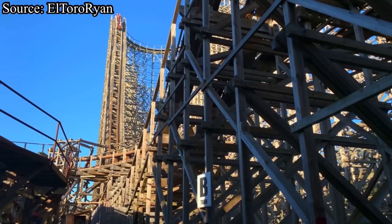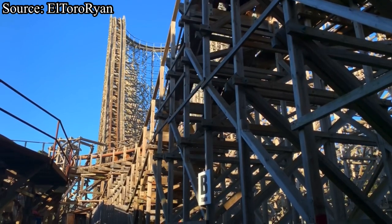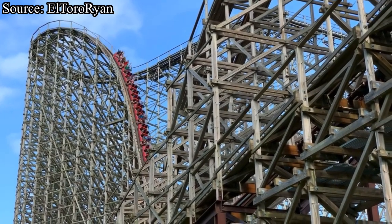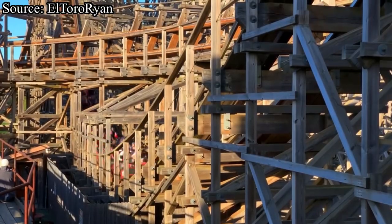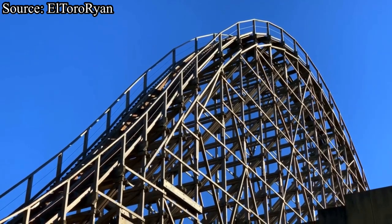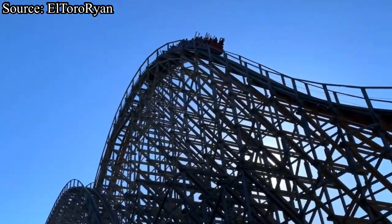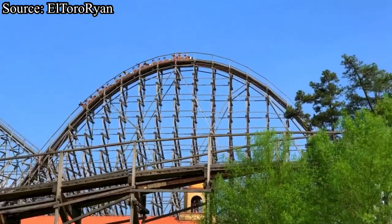However, the area as a whole is pretty much where the theming for El Toro stops. The queue line is pretty much one massive cattle pen with a few drapes covered here and there so you don't get sunburned. The queue line does have a few things going in its favor — it is located directly next to the first drop and first two airtime hills, so you can get some really cool views. However, you cannot get any video because you have to place your phone in a locker, even if you have cargo shorts.